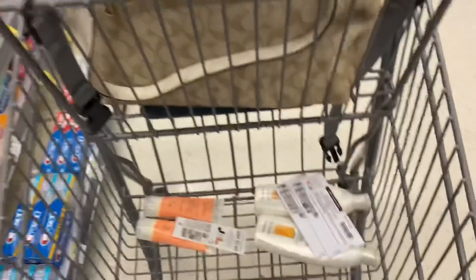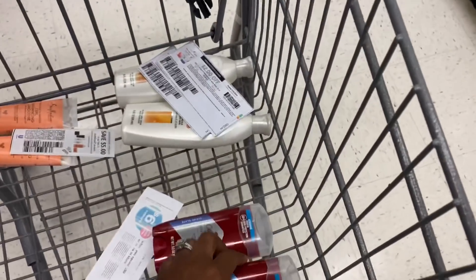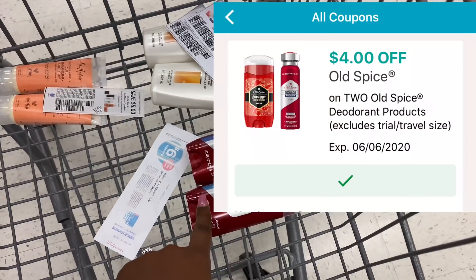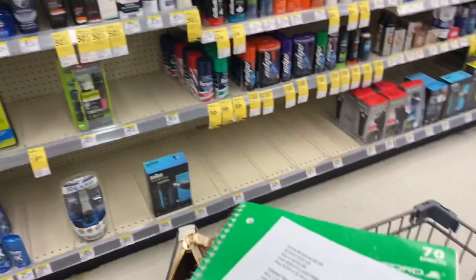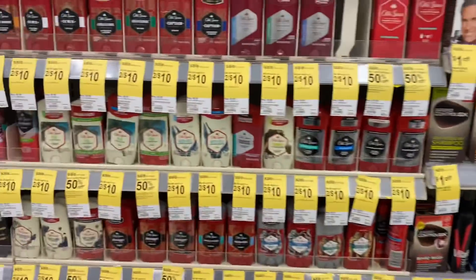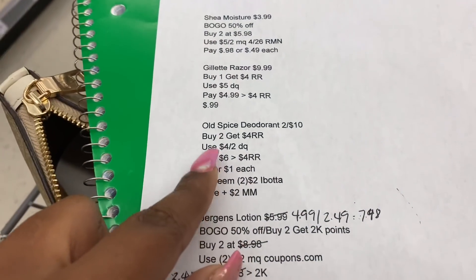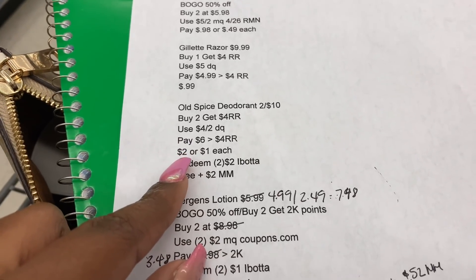I got the ultra smooth Clean Slate and the ultra smooth Smooth Finish — two for $10. There's also a buy two get a $4 registry reward, which is in the ad. I have a $4 off of two digital coupon on the Walgreens app that I'll be using.